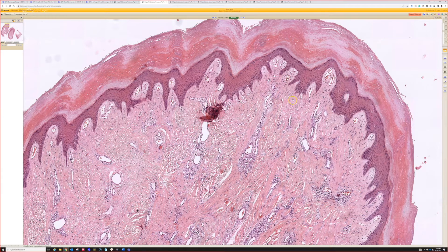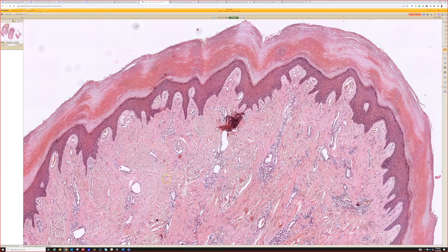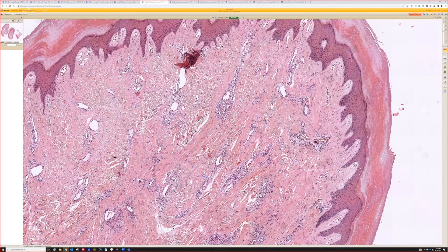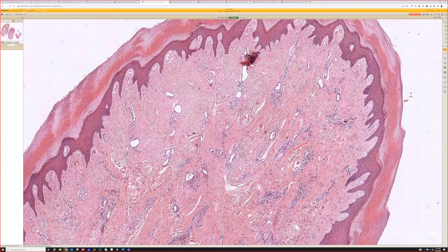That's called a periungual fibroma or a Koenen tumor, which occurs in the setting of tuberous sclerosis. And to me it looks very, very similar to acquired digital fibrokeratoma. So if a patient has multiple little papules around the periphery of the nail, like on the nail folds, and it looks like this microscopically, then that would be a Koenen tumor or periungual fibroma — which, in my opinion, is really on the spectrum of an angiofibroma, even though it's called a fibroma, because it has vessels. Just like patients with tuberous sclerosis get multiple angiofibromas of the face, known by the misnomer adenoma sebaceum, they also get angiofibroma-like lesions around the nails.